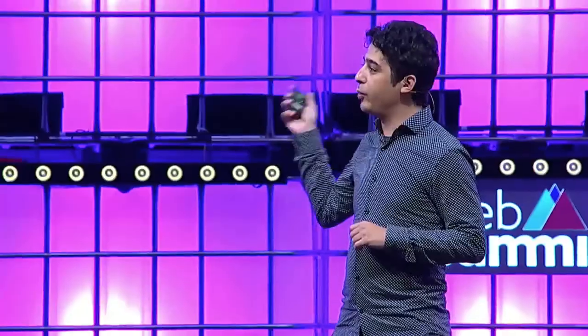Today we're opening early access to Web Summit, so if you go to waldo.io/websummit you can get early access today. Thank you very much.